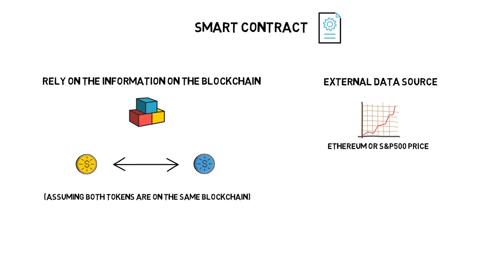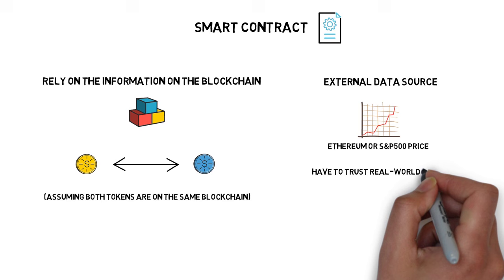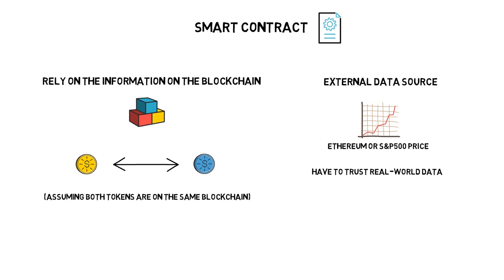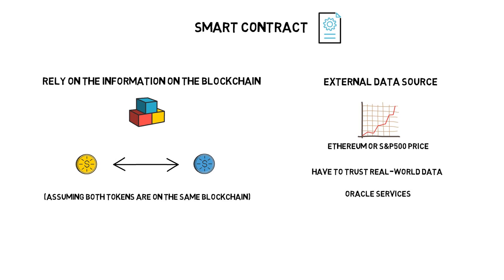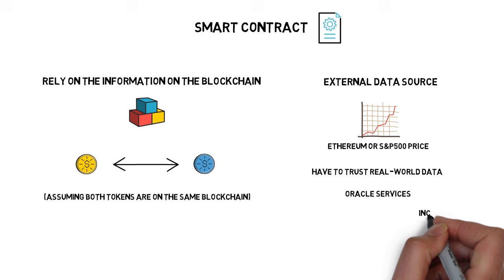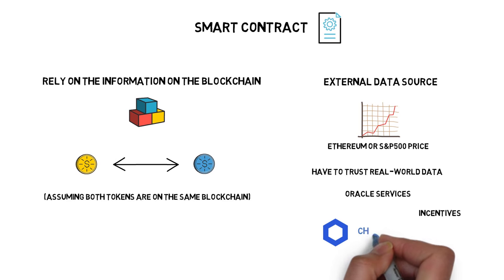The latter example makes smart contracts more difficult, as they have to trust real-world data. The needed trust can be minimized by using oracle services, but even those have to be trusted. There are already a few projects that, by using certain incentives, make oracles more likely to provide correct data. Chainlink is a project that clearly stands out in this category.